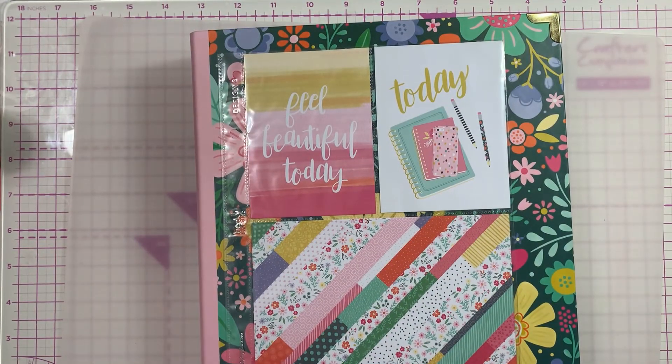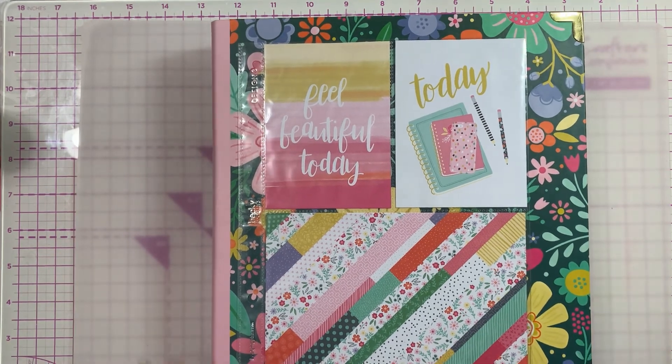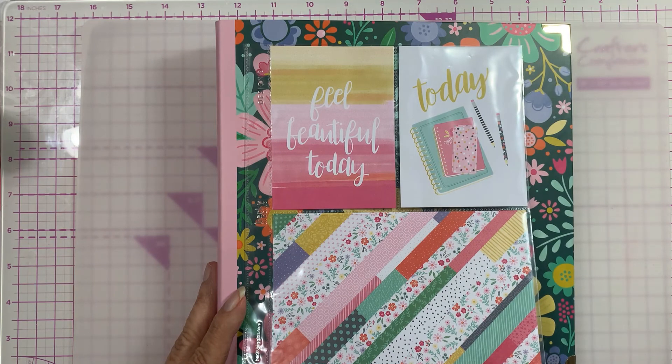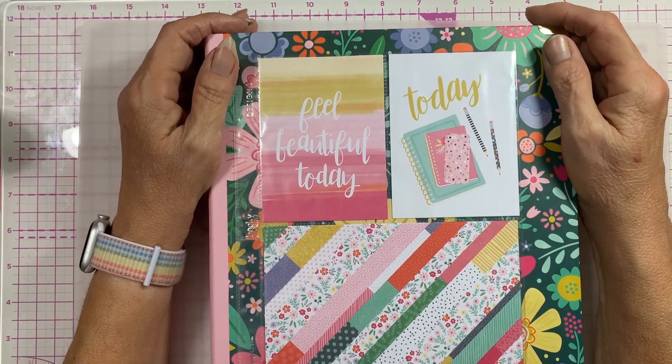Let me know - do you scrapbook? If you do, do you do traditional 12x12, 6x8, or 8x8? What's your favorite, what's your go-to? Do you do both scrapbooking and card making? Let me know in the comments - I'd be interested to find out. So that's it for this haul. They split my order in kind of half, so the rest is coming. Thanks for watching - I appreciate you subscribing. Stay safe and well, until the next time - happy crafting, thanks for watching, bye!